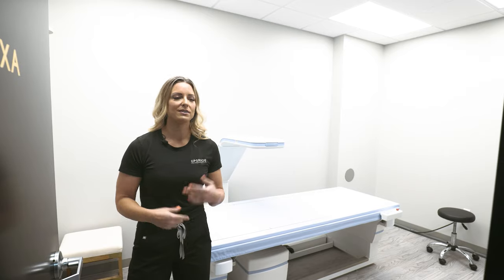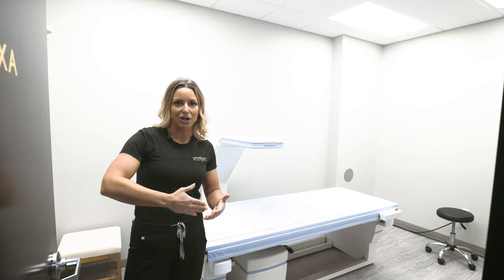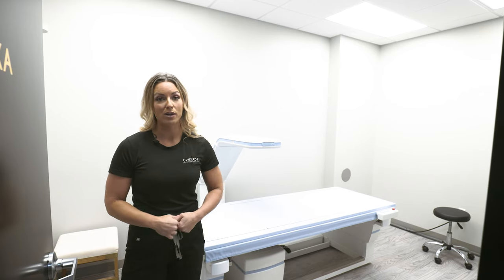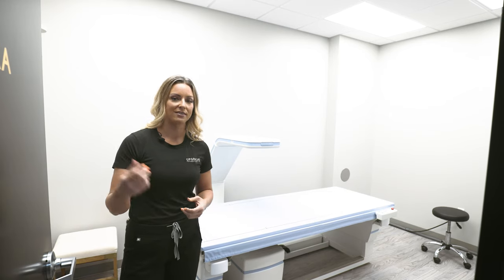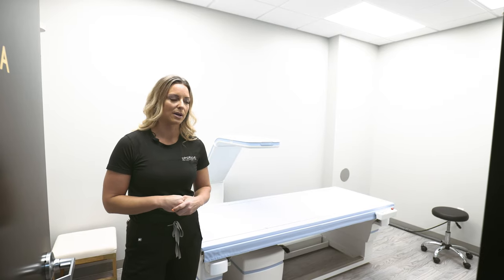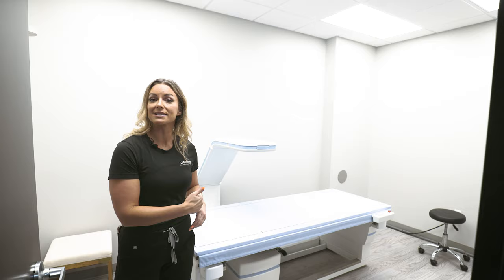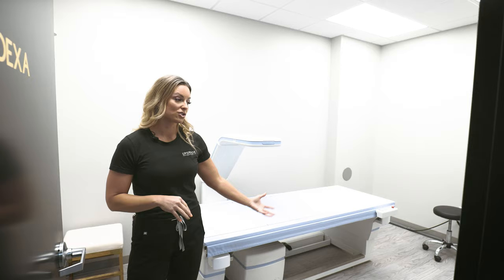Most people just go to the gym, go through the movements, and try to hit their diet — but what data are you using to say you're actually getting healthier? There are wearable devices, you might be able to curl 40 pounds instead of 30, or do body measurements as a rough estimate. But it's pretty cool here at Upgrade to have these machines. Some of our memberships include the DEXA scan, and you can also come in for a one-time scan without being a member. We also sell packages of four if you want to check in at certain intervals.